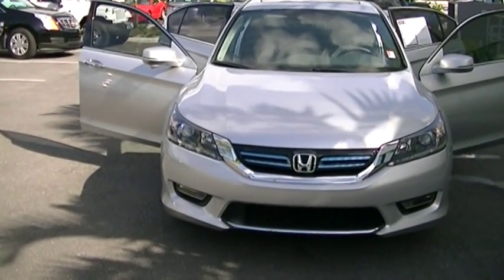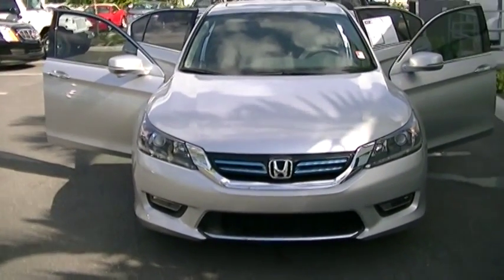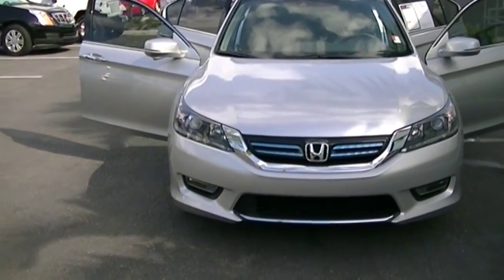Hi, this is George at Derray Buick GMC doing a short walk around video of your 2015 Honda Accord Hybrid.